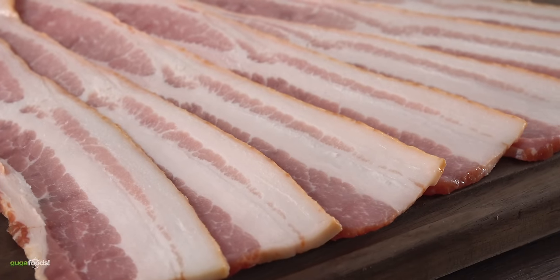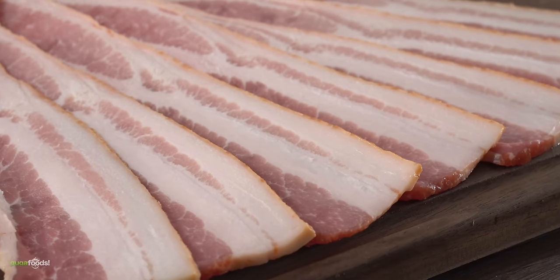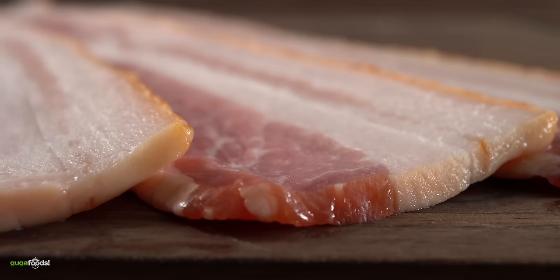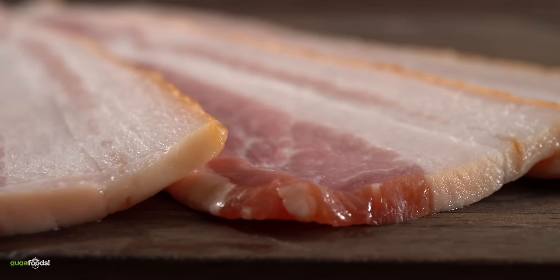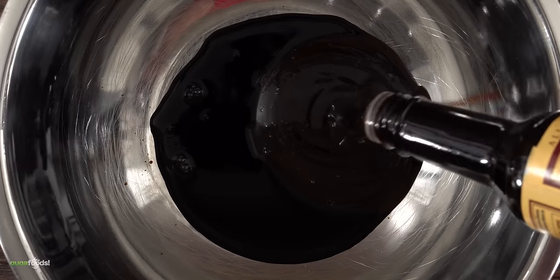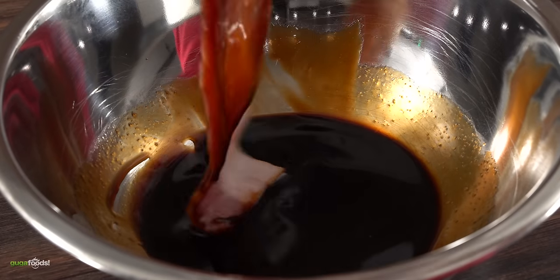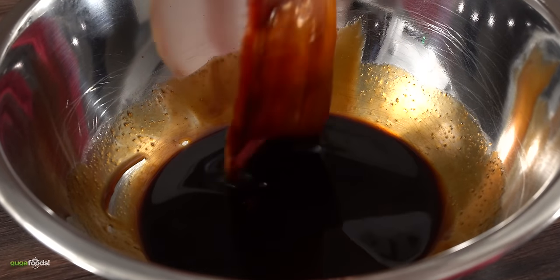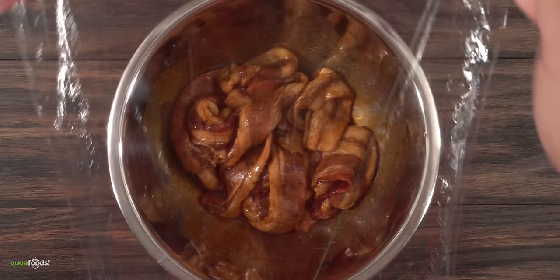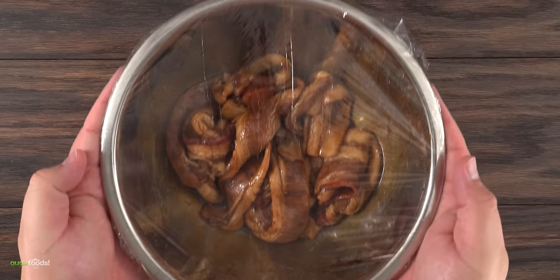My very next one is bacon. I've never had bacon jerky before so I have no idea what it's going to taste like, but there's only one way to find out. For the marinade I started off with soy sauce, followed by hoisin, and finished it off with Worcestershire sauce. Coat every single piece, mix them all together, cover them up, and let them marinate for 24 hours.